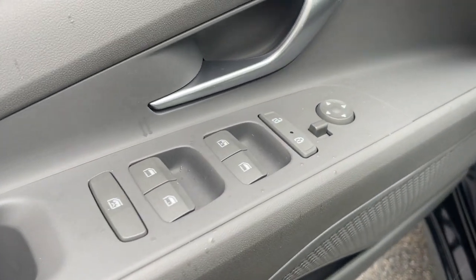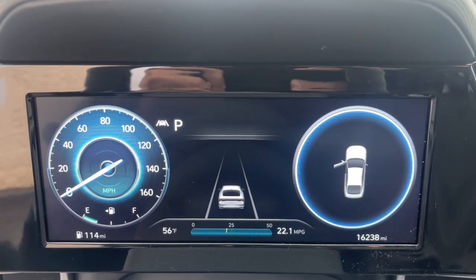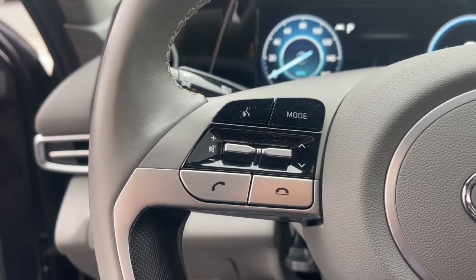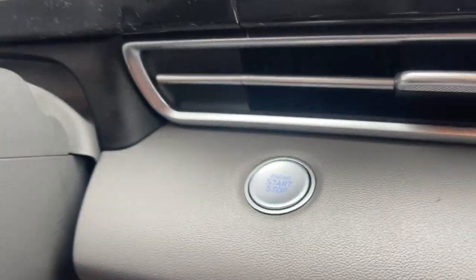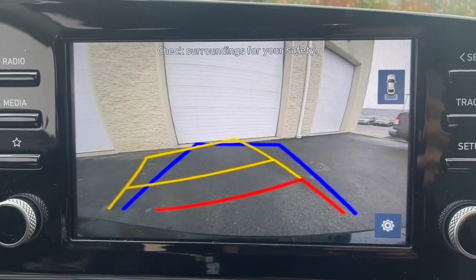The following are some of this vehicle's highlighted options: keyless entry, sunroof/moonroof, satellite radio, premium sound system, aluminum wheels, dual-zone AC, heated front seat, power driver seat, leather-wrapped steering wheel, electronic stability control.